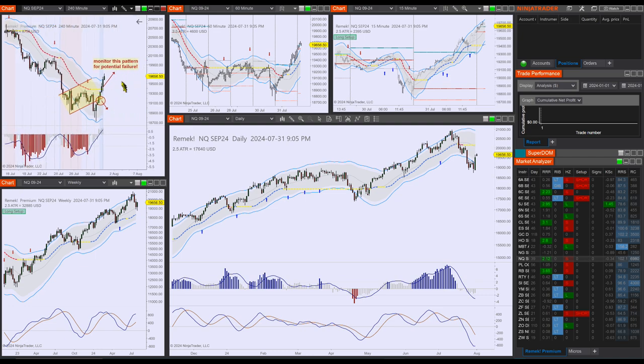Let's look at the NQ. We talked about the potential failure of this bearish pattern — well, now it's not potential because it already has happened, and there was reason to go long if you trade the NQ. This was a trending day today. Look at this — this is what a trending day looks like. We had one yesterday on the ES as well.